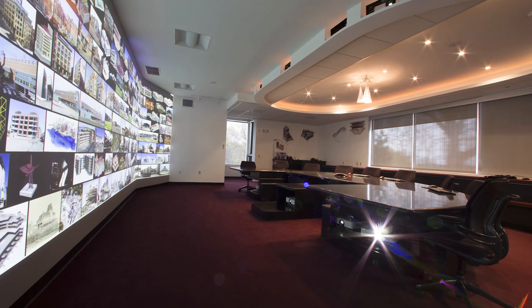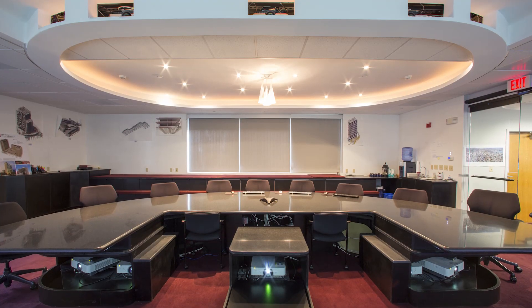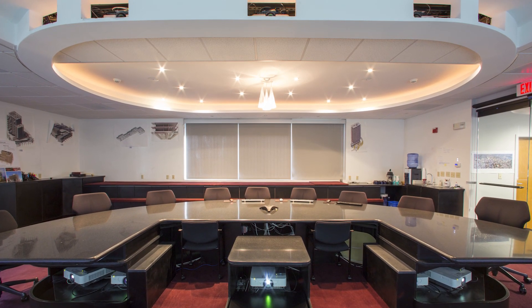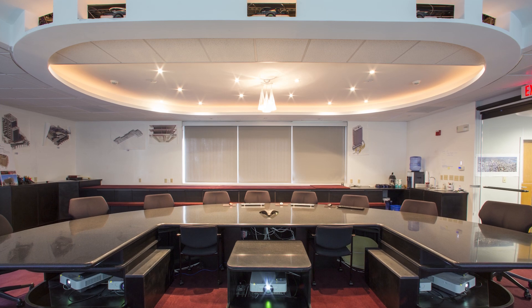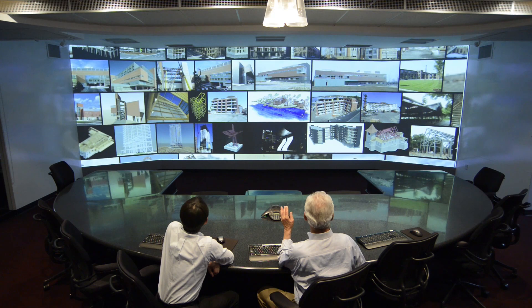We decided to use 10 projectors — five across the top, five across the bottom — which gave us a display 32 feet wide by 10 feet high. It was extremely effective.